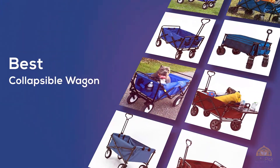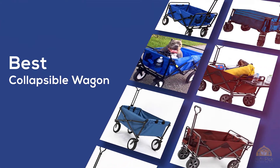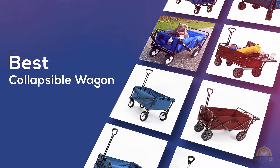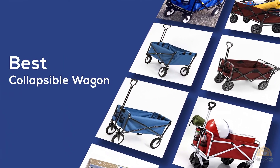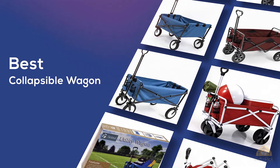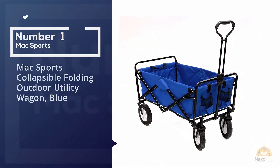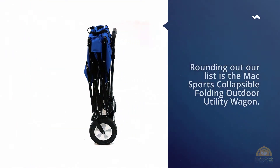The best collapsible wagon — if you're looking for the best collapsible wagon, here's a collection you've got to see. At any time you can click the circle for more info and real-time deals. Number one, most popular: Setkey folding wagon cart, collapsible outdoor utility wagon.